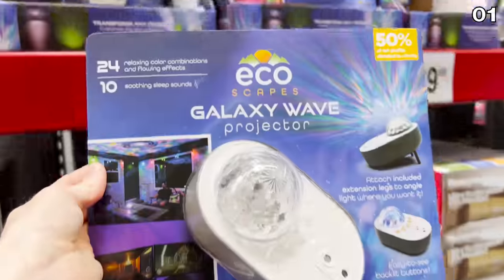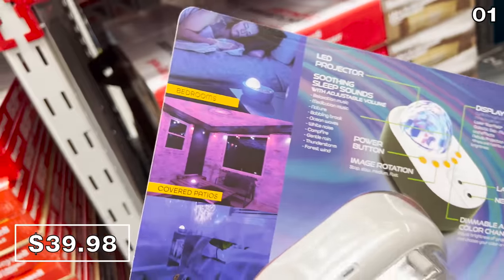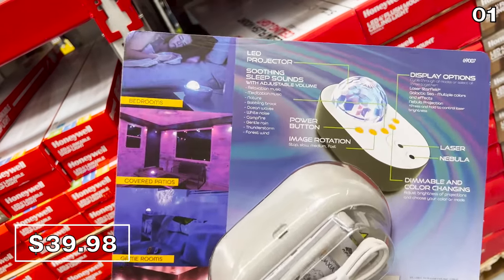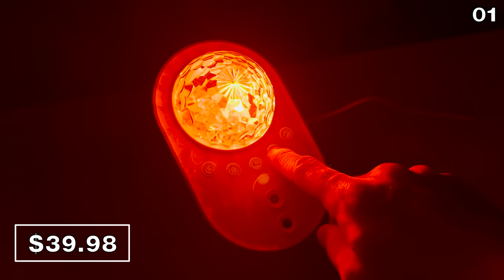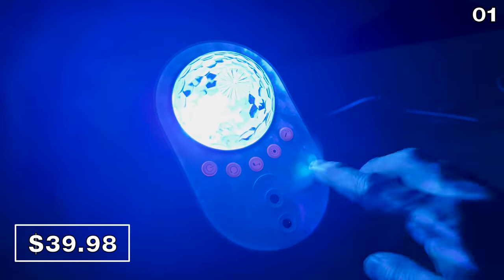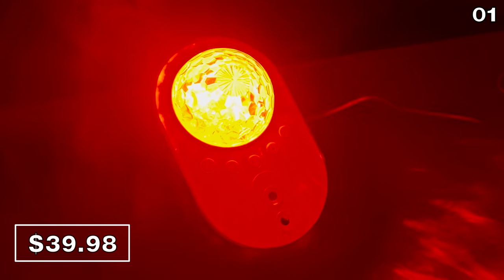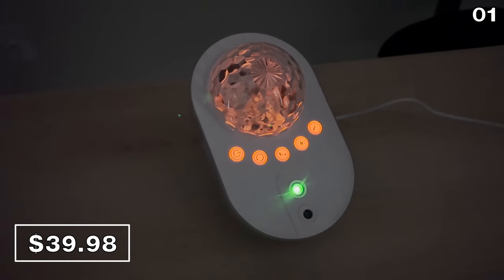I saw this galaxy wave projector advertised at a price of $40, which at first glance I thought was way too expensive as my daughter has one from Amazon for $30. I wanted to buy and try this to better understand the price. It has a fantastic sound machine with many more sounds and better speakers than competing models, plus better and brighter LED wave effects. It's extremely relaxing and well worth the $9 price premium in my opinion.